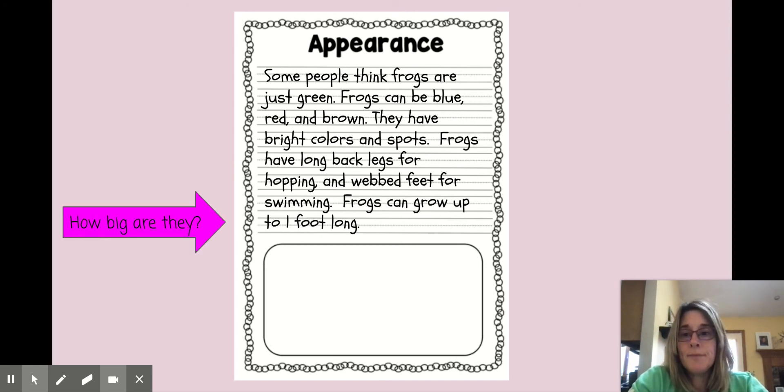Last, how big are they? I didn't put in what it said about the centimeters — I thought that was just too much information. So I wrote: frogs can grow up to one foot long. When you think about the size of a ruler, that's how big frogs can get. I have never seen a frog that big before, but that's how big they can get.